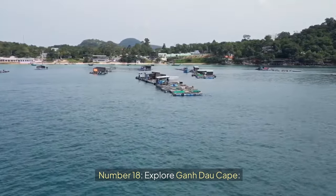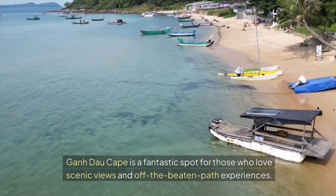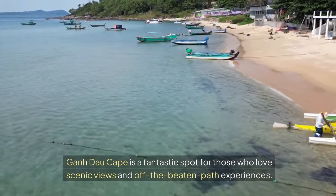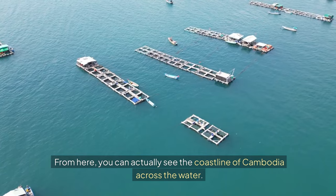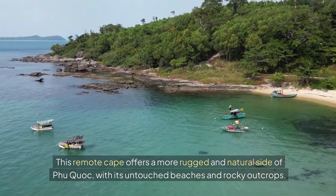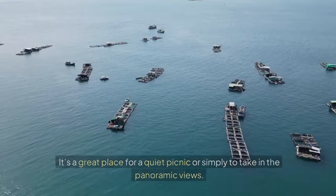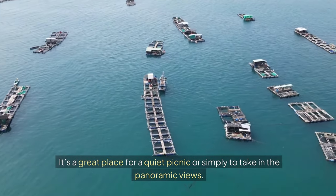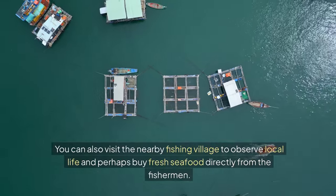Number eighteen: Explore Gondau Cape. Gondau Cape is a fantastic spot for those who love scenic views and off-the-beaten-path experiences. From here you can actually see the coastline of Cambodia across the water. This remote cape offers a more rugged and natural side of Phu Quoc, with its untouched beaches and rocky outcrops. It's a great place for a quiet picnic or to take in the panoramic views. You can also visit the nearby fishing village to observe local life and perhaps buy fresh seafood directly from the fishermen.